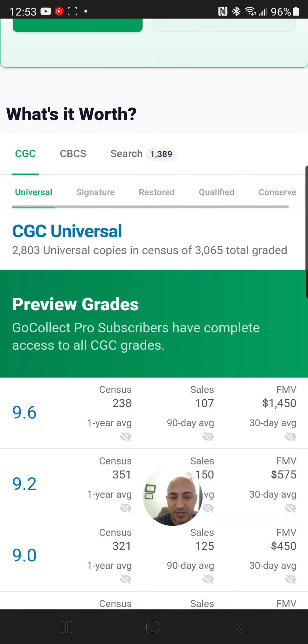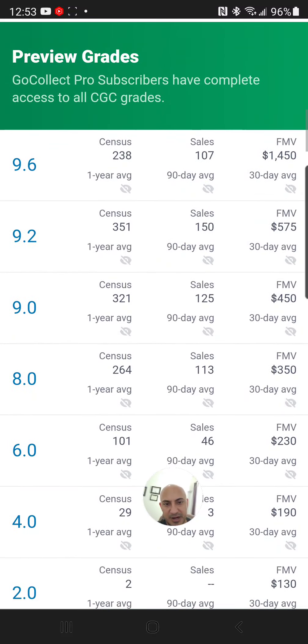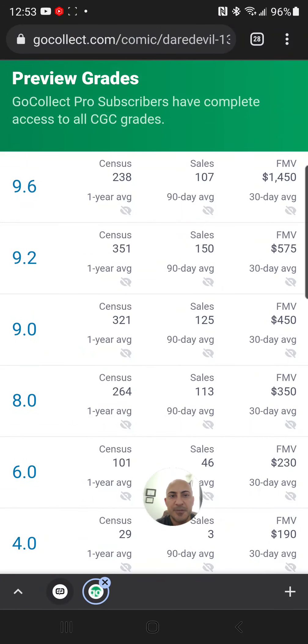So it's not a huge book worth tons of money — we're not talking a $150,000 comic book — but it is a very iconic book, recognized within the comic book community. You can see the different values at the different grades as I scroll down. A 9.2 will set you back $575, which is a respectable grade and a respectable investment for a book from 1976.